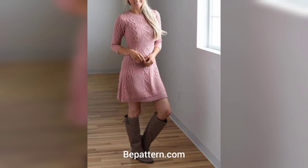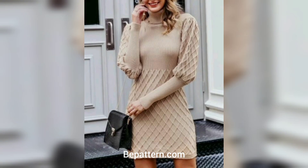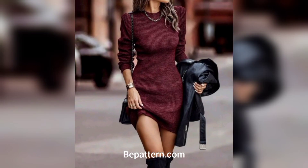This crochet dress is easy — it is made of two long panels that are seamed together. It features a loose fit that's perfect for wearing with a belt and for keeping cool. The length of the dress is easy to adjust according to your preference.